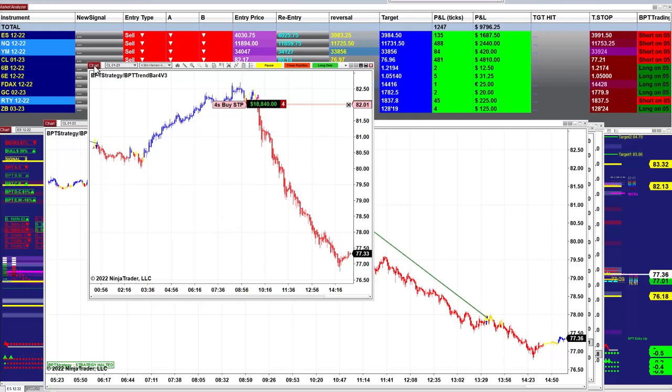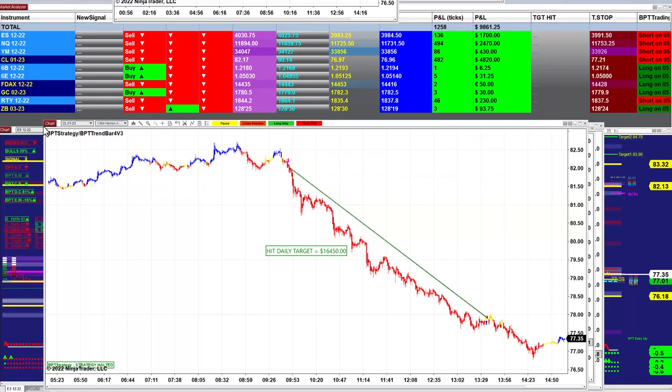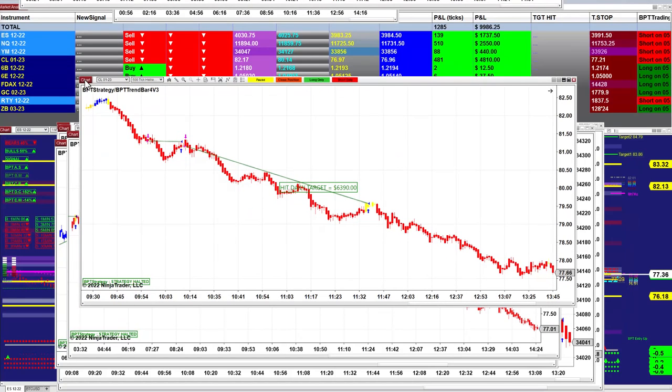There is still an hour left — maybe we can go further before market close. On the CL 1-minute we got $16,450, which is not bad at all. When your auto trade or indicator works on 1 minute, it works on anything. When it does not work on 1 minute, put it in the garbage — no use wasting time with it. So the 1-minute is the real statement.